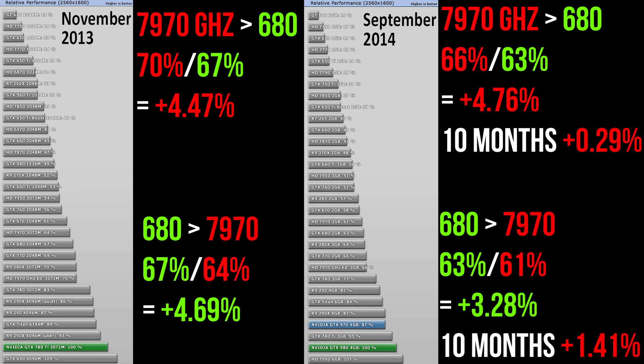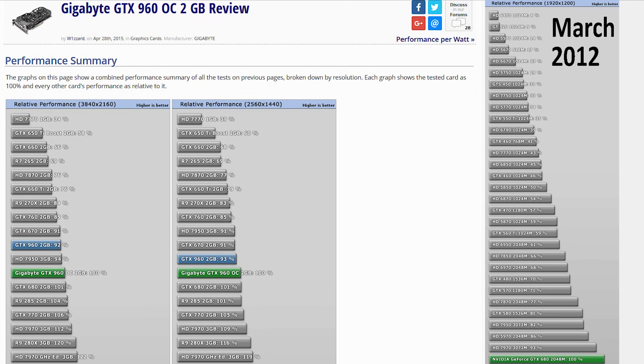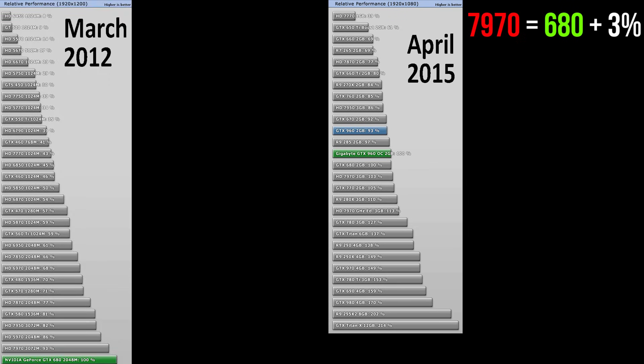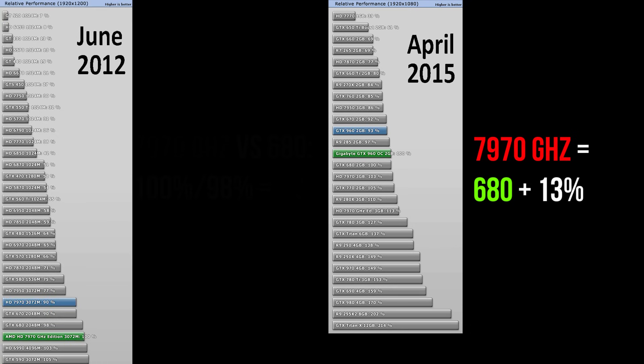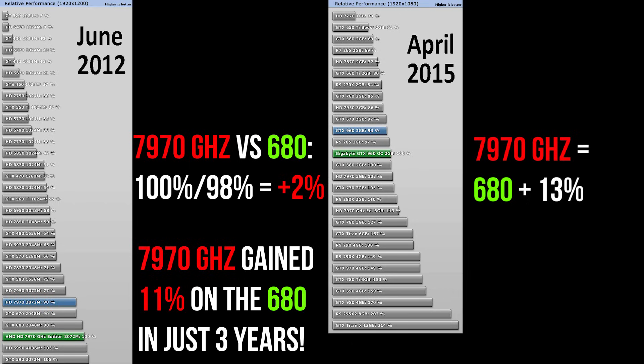Sadly, Tech PowerUp stopped benchmarking the 680 and 7970s midway into 2015, publishing their last benchmark of these cards in April 2015, three years since launch. At 1080p, even the regular 7970 had surpassed the 680, beating it by 3%. The 7970 performed 93% as fast as the 680 when it launched three years prior — in a span of three years it gained 10%, enough to completely turn the tables. Meanwhile, the 7970 GHz edition was 13% faster than the 680 at 1080p, a dramatic improvement from the 2% lead it launched with. In summary, the 7970 GHz edition gained an incredible 11% on the 680 in just three years at 1080p.